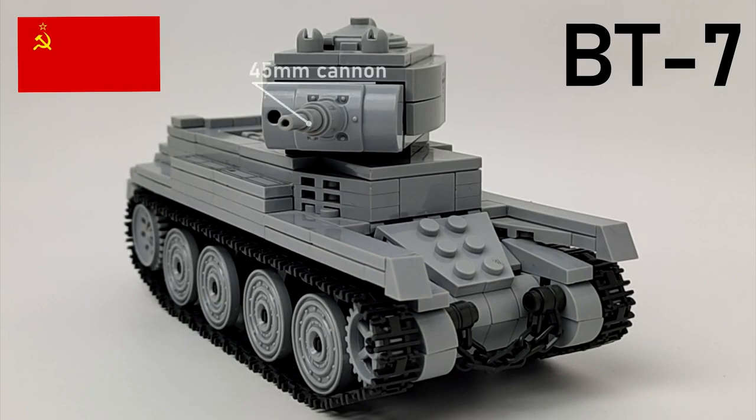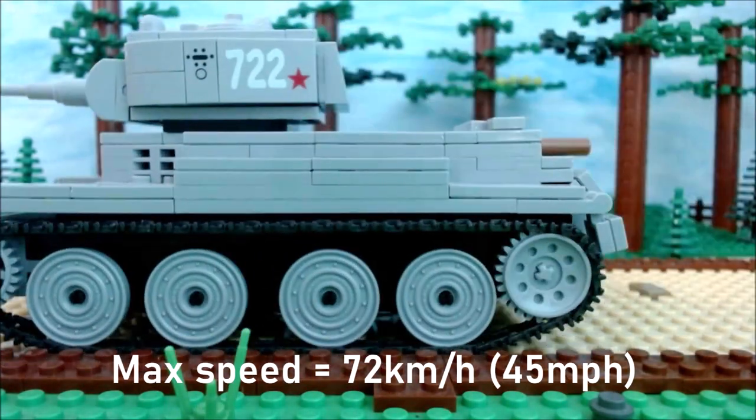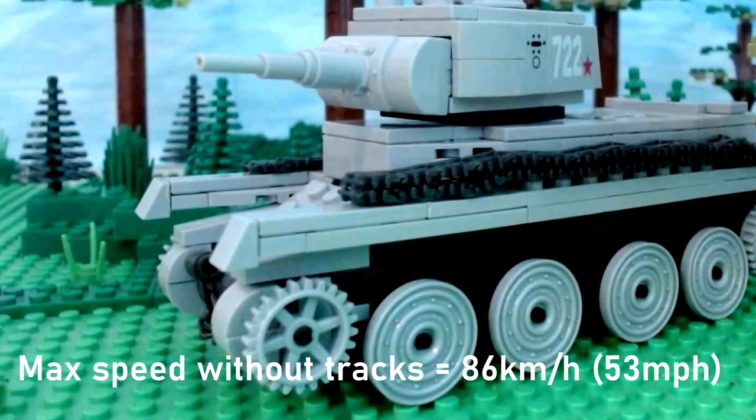Armament consisted of a 45mm M1932-38 anti-tank gun and a DT machine gun. Some versions also had a second MG at the rear of the turret, but it was not practical given that there were only three crew members. It reached a max speed of 72 km/h (45 mph), and 86 km/h without tracks.